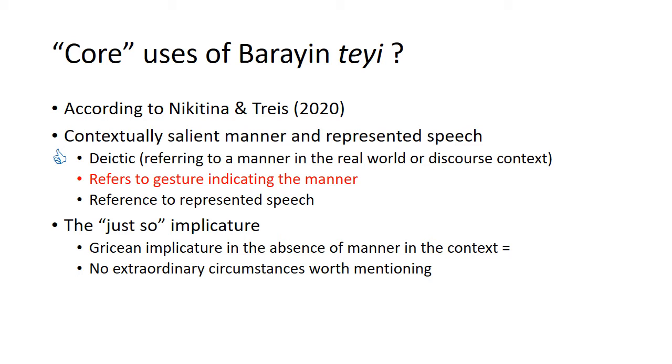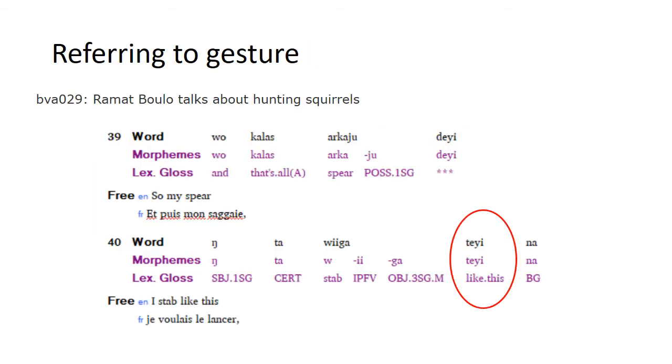We clearly have deictic uses of tei as a manner demonstrative referring to manner in the real world or discourse context. Now looking at tei used with a gesture that indicates the manner: Ramat is giving a story about hunting squirrels and explains how a squirrel is close and he's trying to get it with his spear. He says he has his spear and stabs it 'like this,' and as he says the word tei, he very clearly indicates with his arm a stabbing motion.